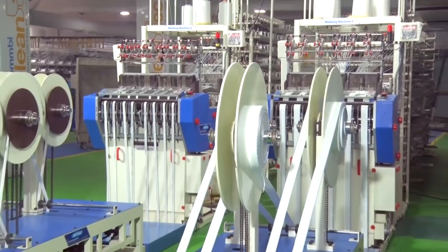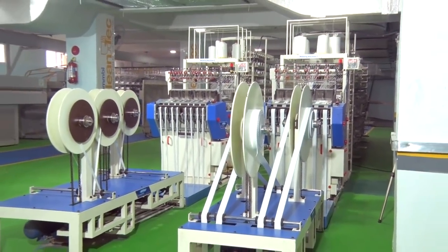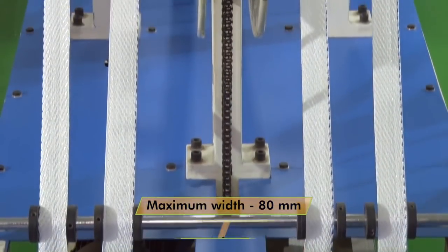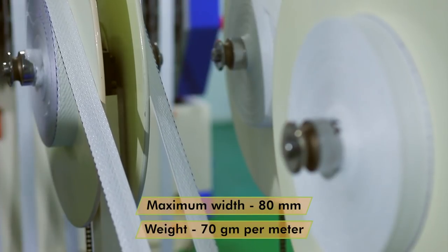The entire webbing section is housed under an FSMS controlled environment to ensure complete control on the inputs used in the production system. Machines are capable of producing webbing up to a maximum of 80 mm in width and 70 grams per meter in weight.